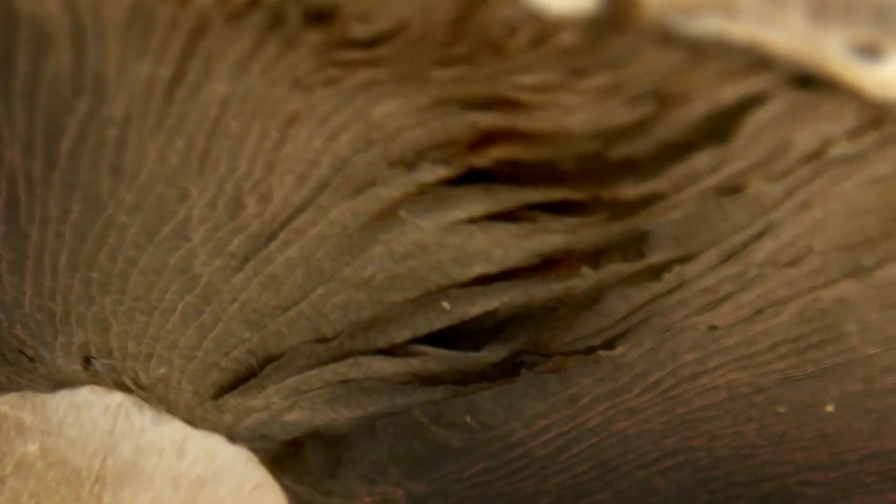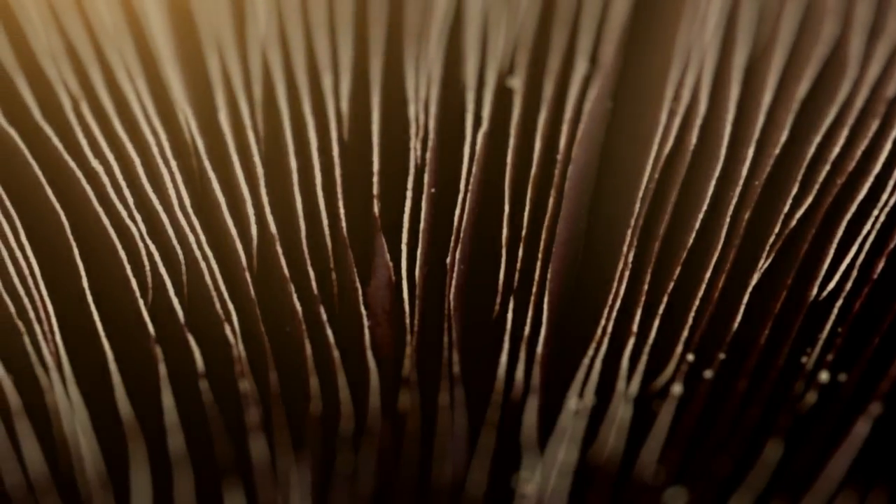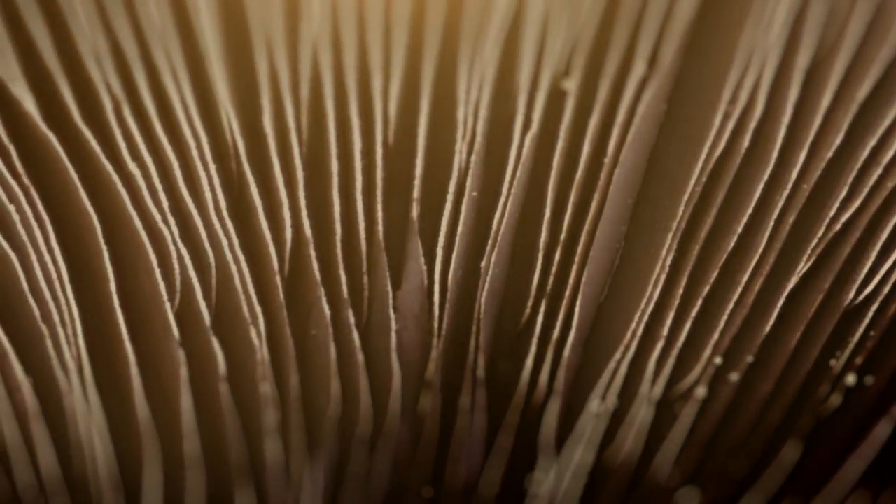And if we put them gill-side up, the surface area exposed to the sun increases, and they produce even more.